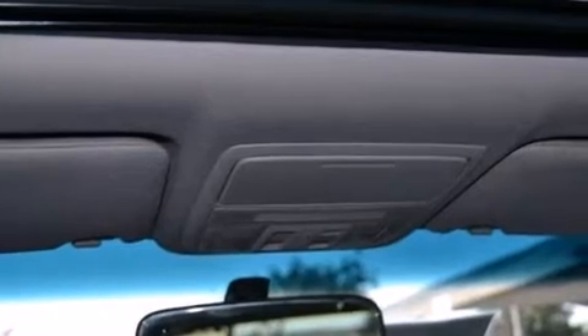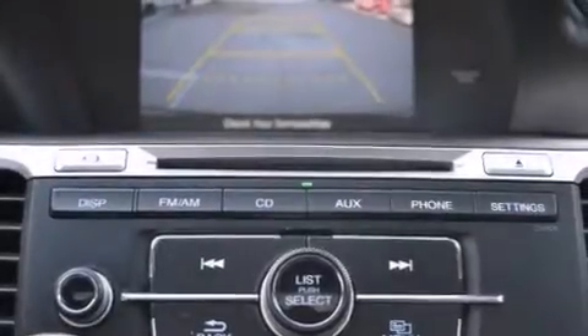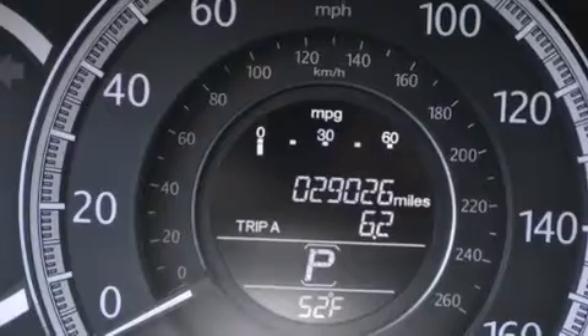The following features are also included: a multi-function display, air conditioning with automatic climate control, cruise control, a CD player, and 12-volt power outlets.